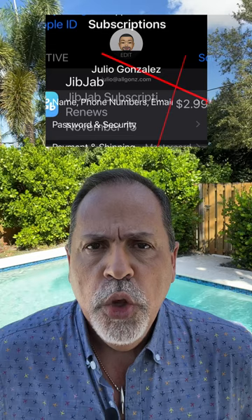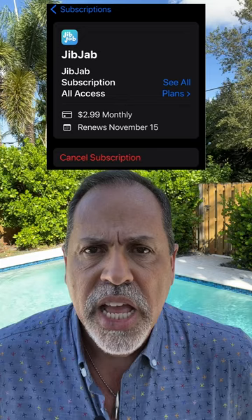How many subscriptions do you have? There are a few ways to track down your subscriptions. If you have an iPhone, simply go to Settings, click the top option that shows your name, and then the Subscriptions button. You'll be able to see what you're subscribed to. If you click the name of the app, you will see how much you pay and have an option to cancel. That's only for your Apple App Store subscriptions, though.